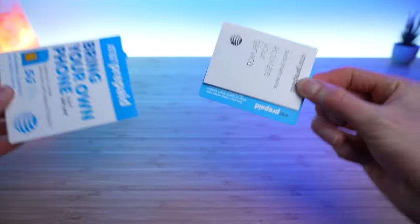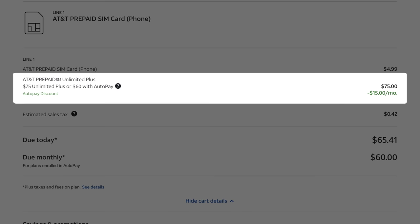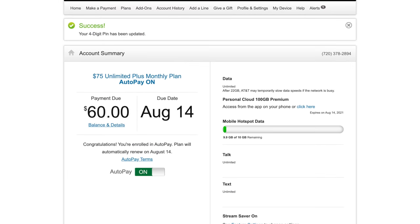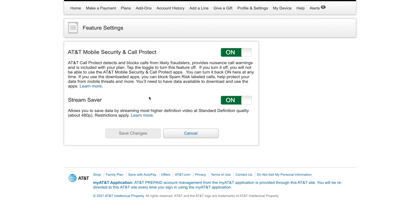If you decide to switch, signup and activation are relatively straightforward. You order a SIM starter kit online and follow the steps to either transfer your number or get a new one. You can also take advantage of the auto pay discount on your first bill. In terms of account management, the website is basic but gets the job done. The account homepage gives you an overview with your upcoming bill and due date, a toggle for auto pay, an overview of your hotspot usage, and a quick link to turn off Stream Saver so you can enjoy video content in full 4K quality.